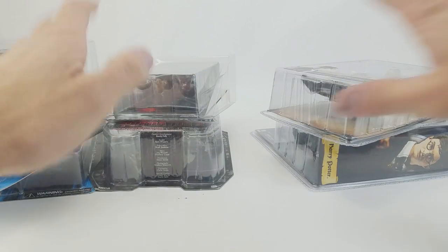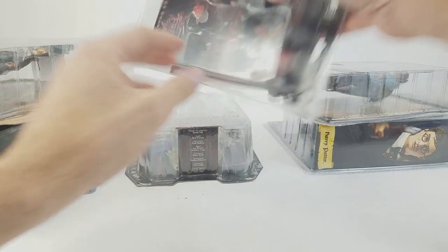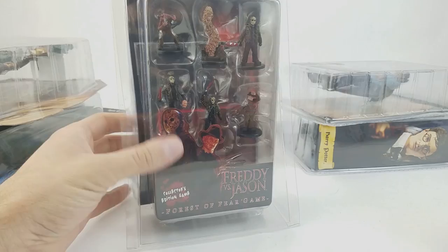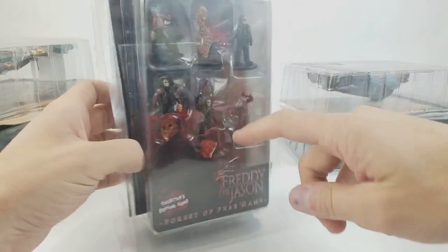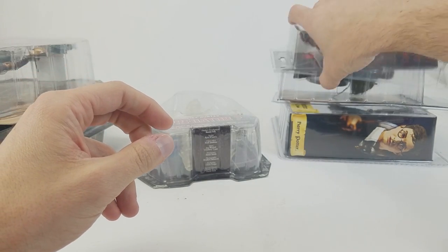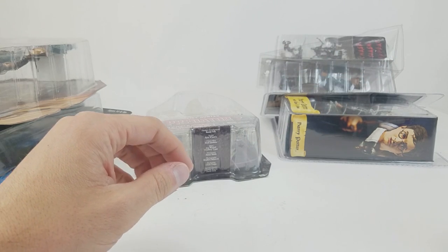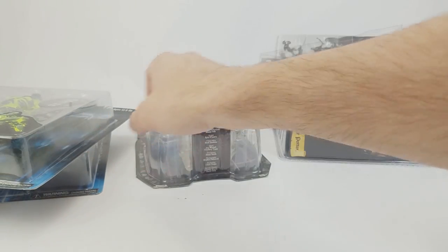Some of those Predator figures have reassured me that not all NECA stuff is super brittle — though some of the older stuff still is. I also picked up this Freddy versus Jason — it's like a HeroClix kind of game, but there's an actual whole game in here called 'Force of Fear,' collector's edition. I thought the figures were pretty cool. This was like five bucks, and this one was ten bucks. Producer Greg and I, along with Mrs. Toy Galaxy and Mrs. Producer Greg, sometimes do game night with tabletop board games, so we might try that out.